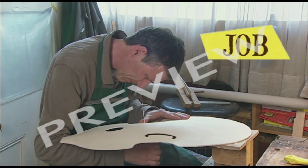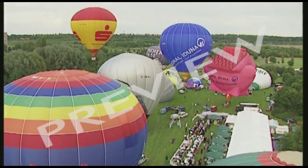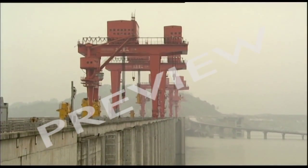Job, or one-off production. Could be a musical instrument, a hot air balloon, or even the mighty Three Gorges Dam in China.